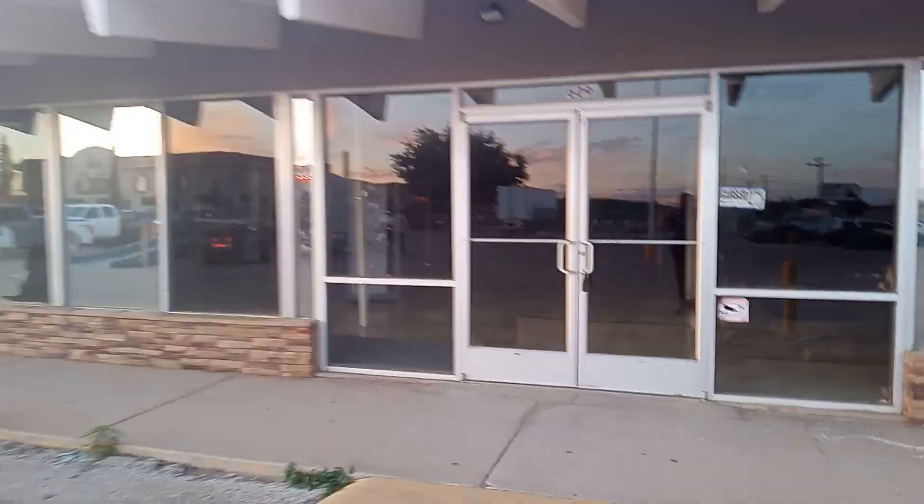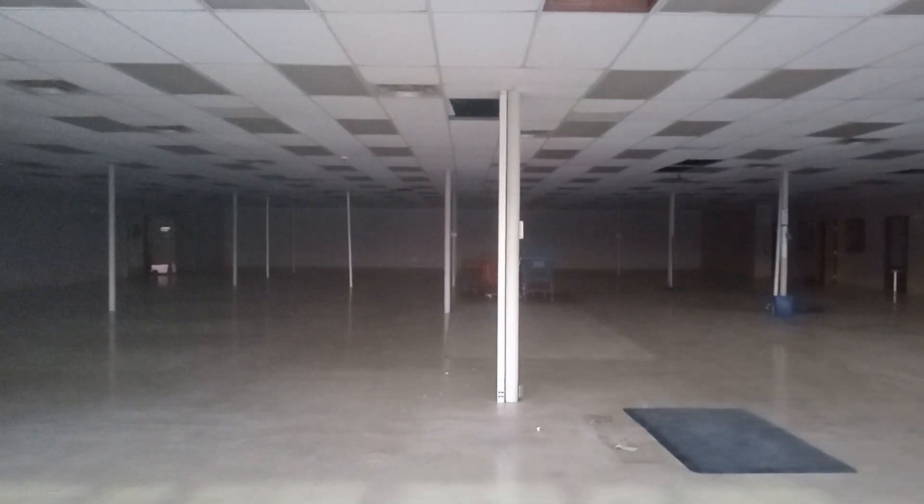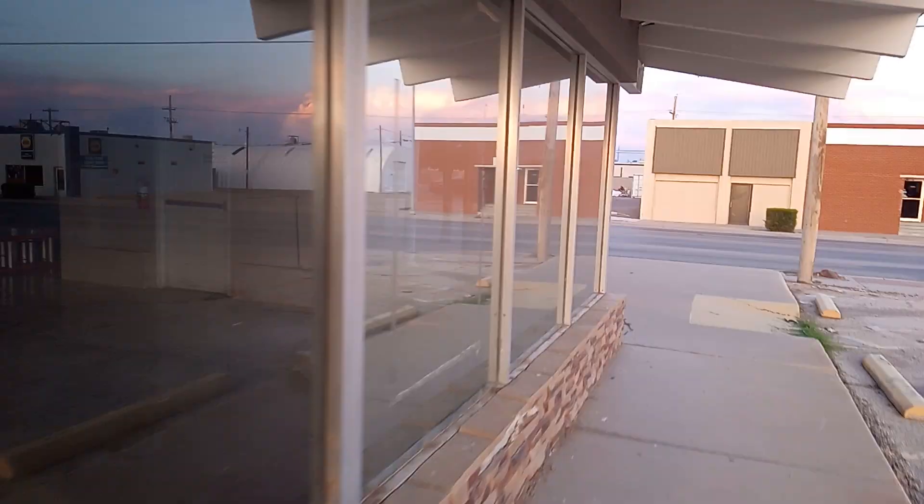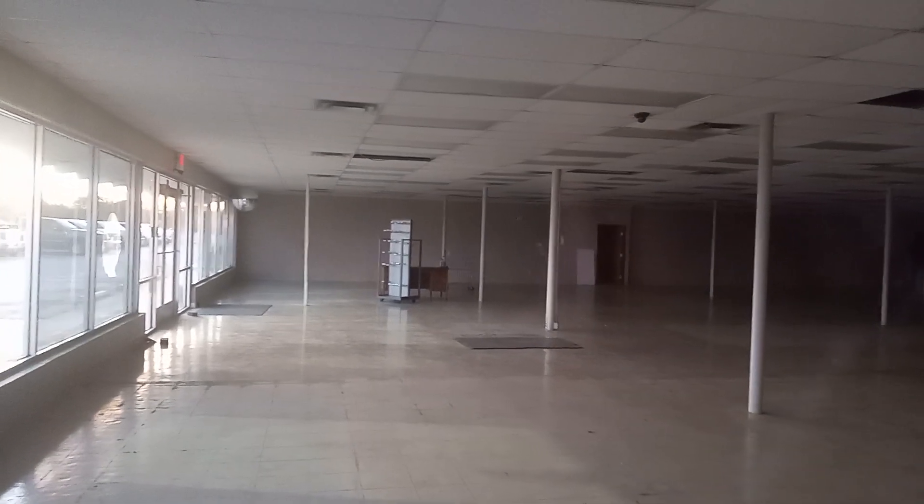Look at this. You can definitely tell this is an older building. I don't want to spend too much time because people get nosy — we're in a small town and they're not exactly very nice here. Look at the shelving still sitting there. Shopping carts in there.